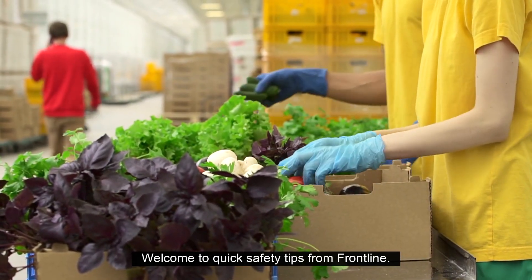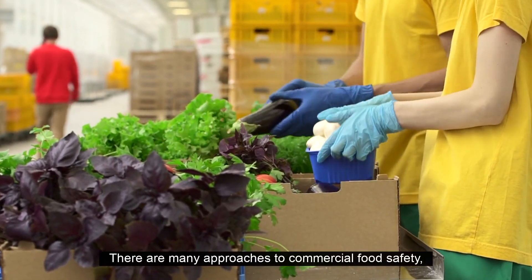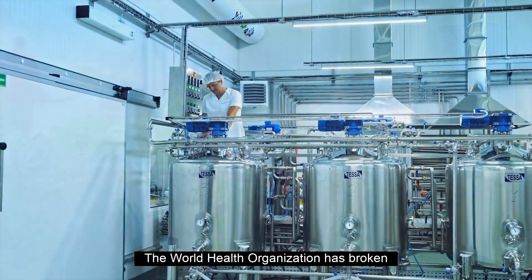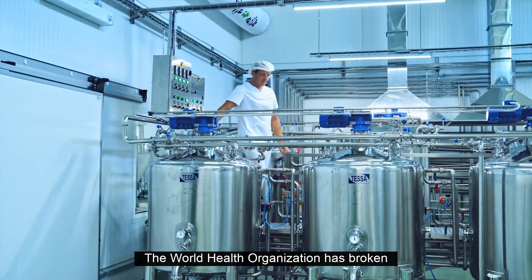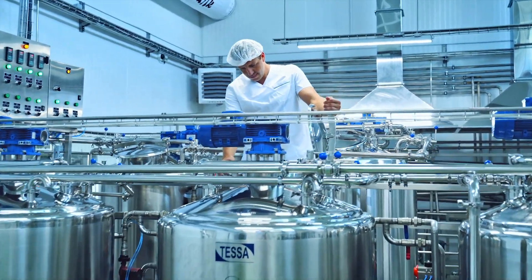Welcome to quick safety tips from Frontline. There are many approaches to commercial food safety, so it can be hard to figure out what to focus on. The World Health Organization has broken successful food safety into five main components. Let's take a look.